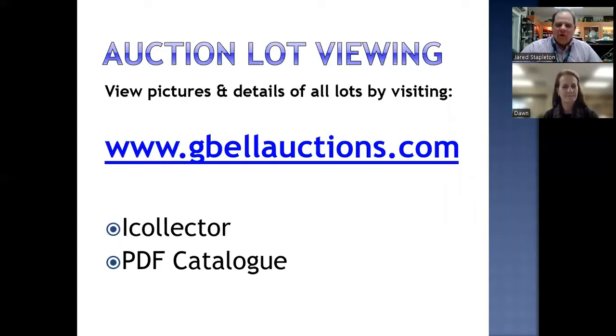All items can be viewed on the iCollector website through gbellauctions.com, or you can also download a PDF catalog from either Toronto Coin Expo or G Bell Auctions.